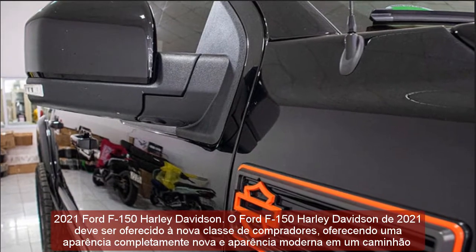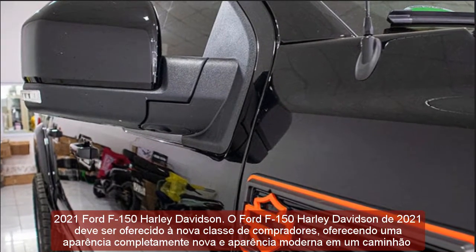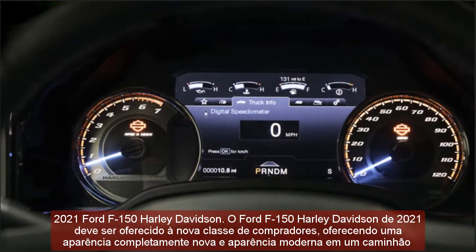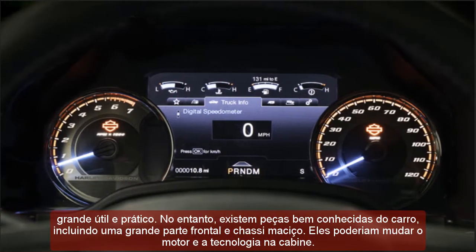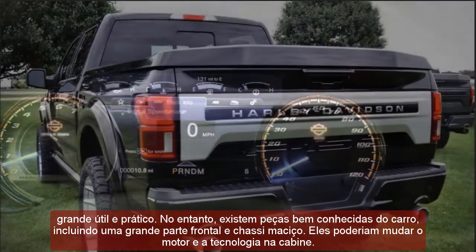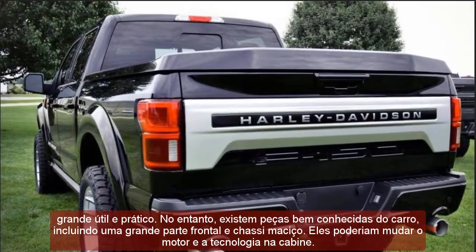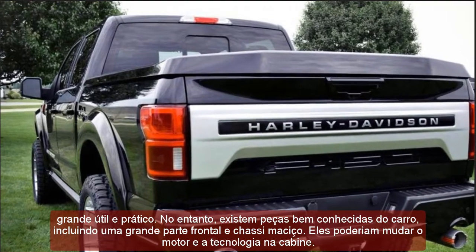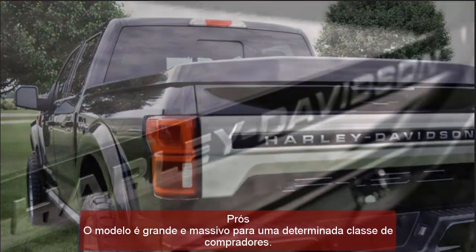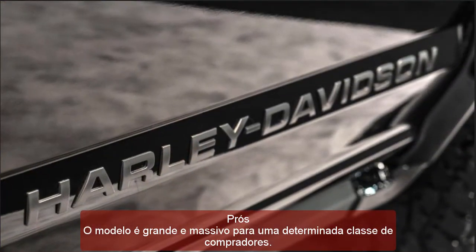The 2021 Ford F-150 Harley-Davidson should be offered to a new class of buyers, providing a completely new appearance and modern look in a useful and practical large truck. However, there are well-known parts of the car, including a large front end and massive chassis. They could change the engine and technology in the cabin.